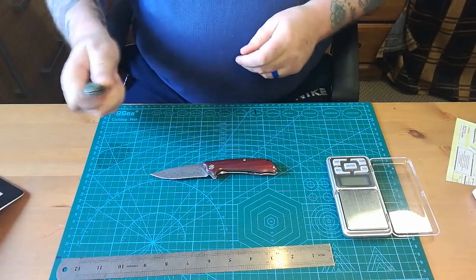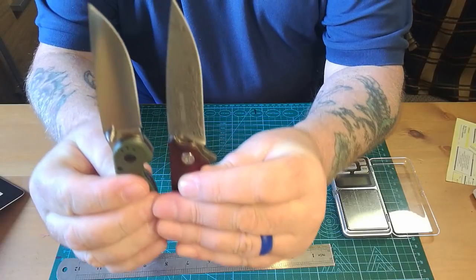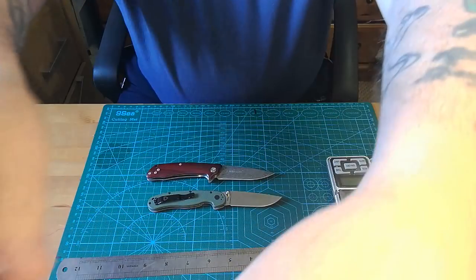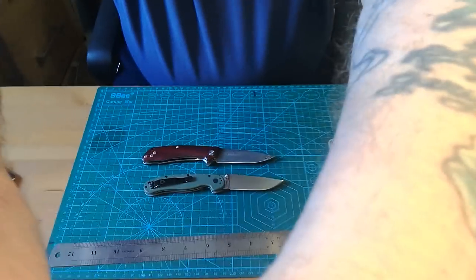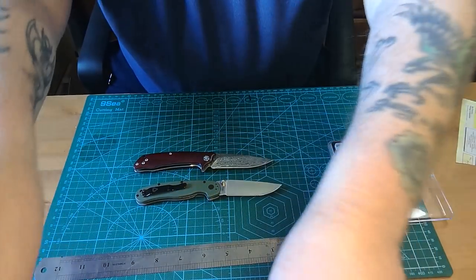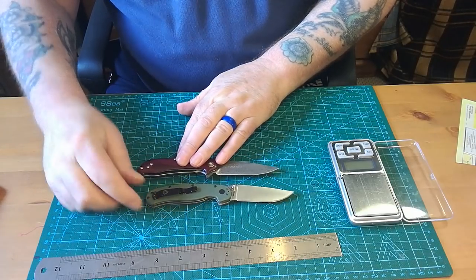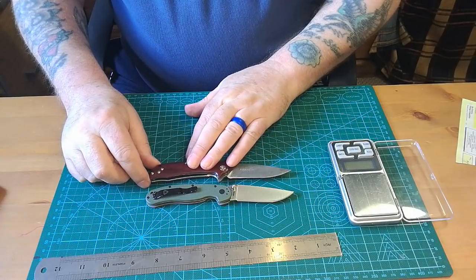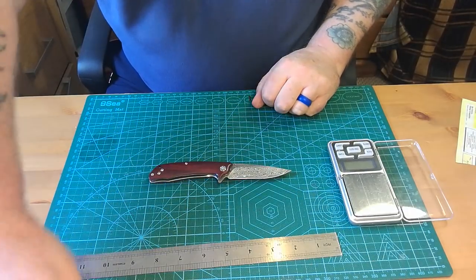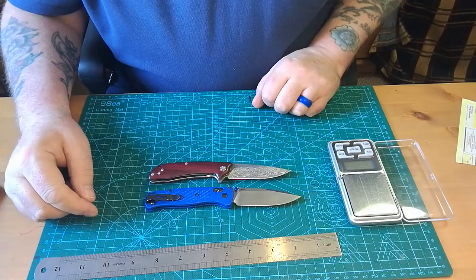Here's my little Rat 2 for comparison - let's put the two of them together. There's the Rat 2 next to it - they are near enough exactly the same size, lovely little knife. And here it is up against the Benchmade Bugout, which is just a little bit bigger. So if you've got a Rat 2, you know what size this knife is.